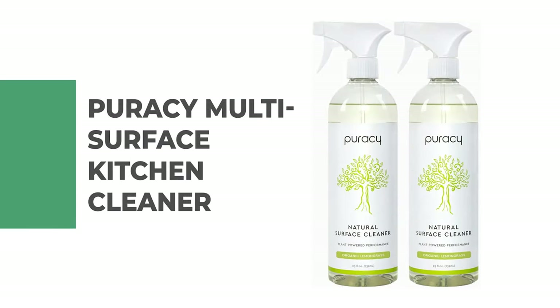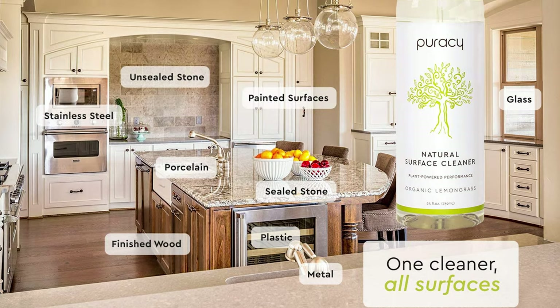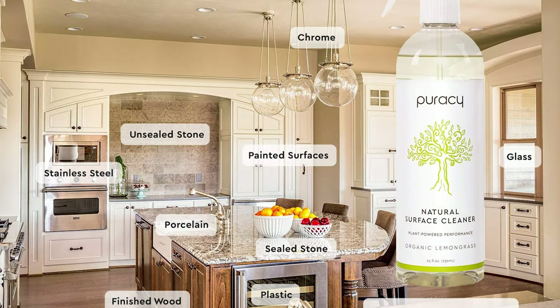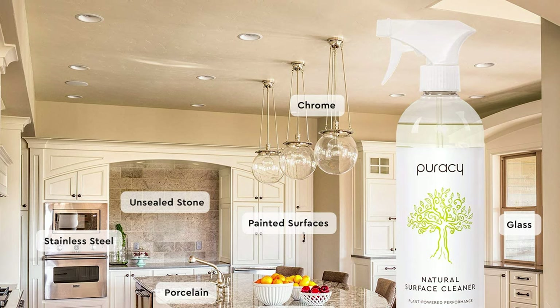Number 4: Puracy Multi-Surface Kitchen Cleaner. The Puracy Multi-Surface Kitchen Cleaner is one of the most effective cleaners on the market. It was selected by the New York Times as the best all-purpose cleaner, and it's Amazon's choice with thousands of five-star reviews. This cleaner is eco-friendly and non-toxic, made with natural materials, and functions as a degreaser, oven cleaner, countertop cleaner, and more.